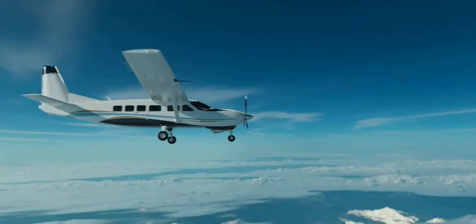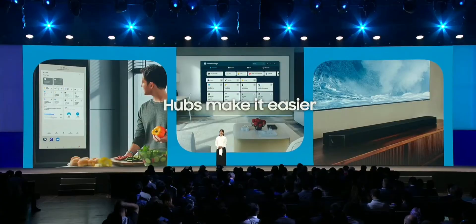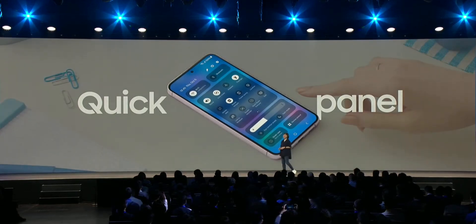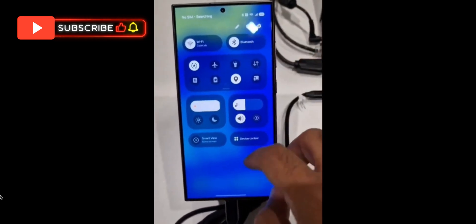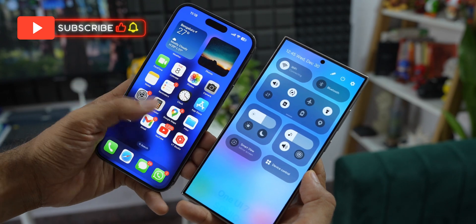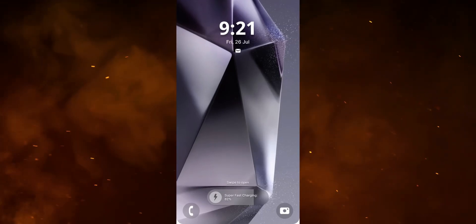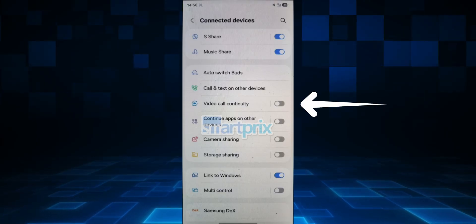Samsung held the developer conference SDC 2024 just a few days ago, and that is when they confirmed the availability of One UI 7.0 beta program. However, they mentioned the availability of this beta only for the developers. They did not mention the public beta availability. They said that One UI 7.0 beta will be available for developers before the end of 2024. This created some confusion among One UI fans — many thought the beta would be made available only for developers and not for the public.